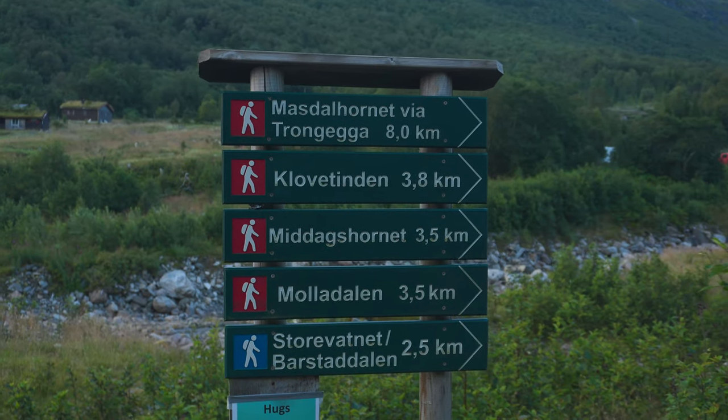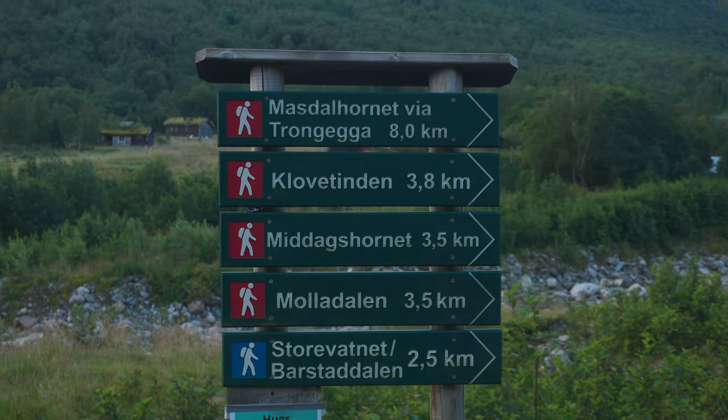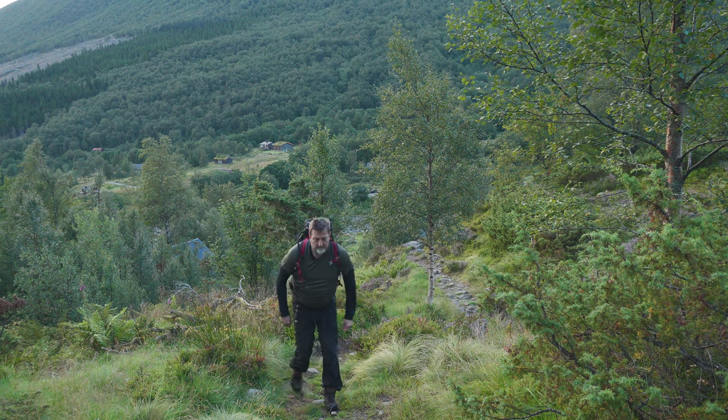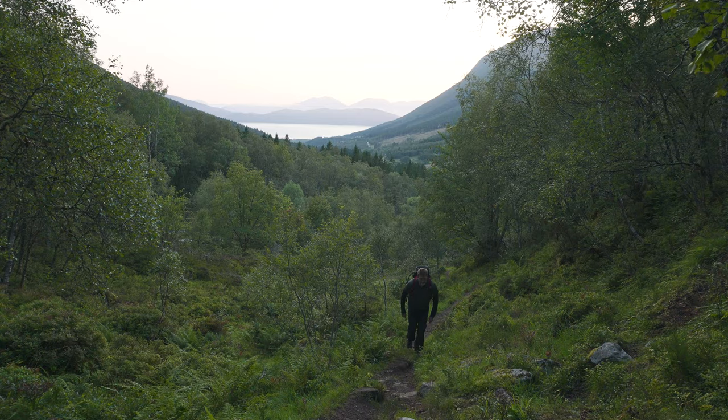Our journey begins at Barstad Sätra, our charming starting point nestled in the heart of nature. Make sure you're well prepared with all the essentials: sturdy hiking boots, plenty of water, snacks, and a camera to capture the incredible views.